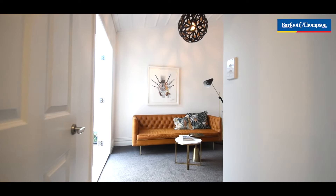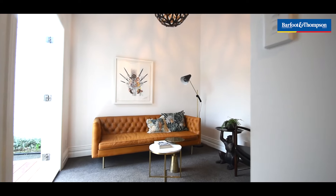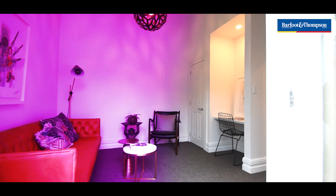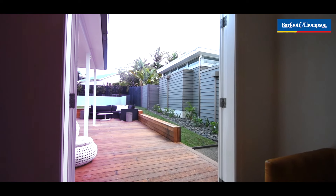And we've got a multi-use space — either the fourth bedroom or the second lounge, with a nice little study nook in there too. It's great as either a fourth bedroom or the kids' TV room.